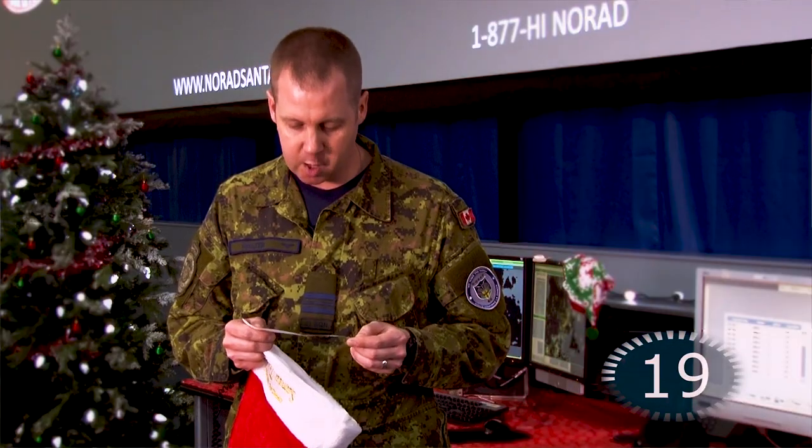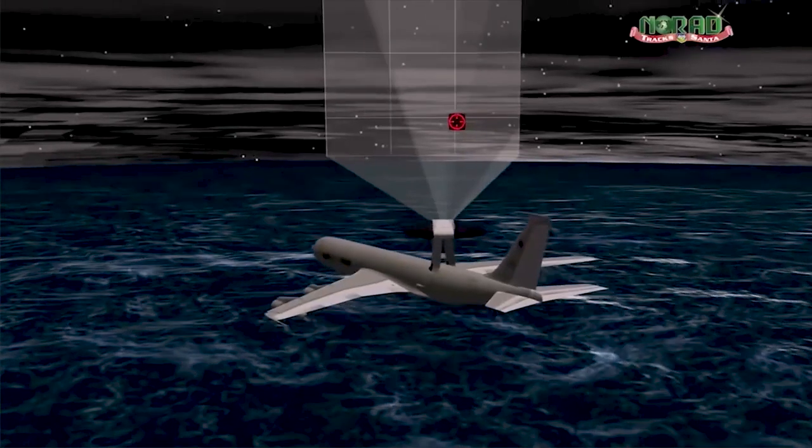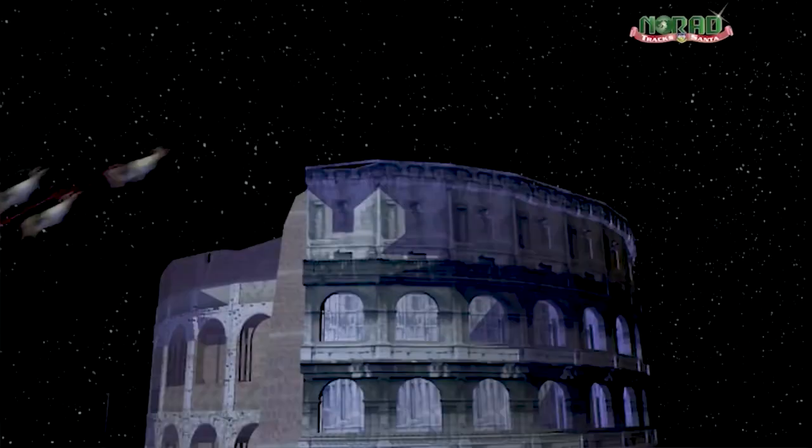What are Santa cams and where are they located? Santa cams are high-tech cameras scattered throughout North America and on some satellites. Unfortunately, the locations are classified.